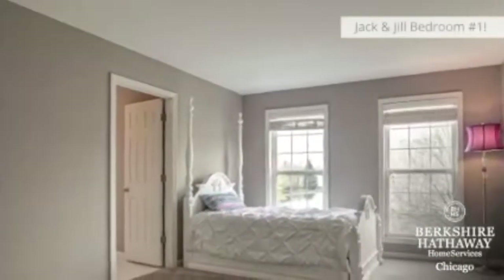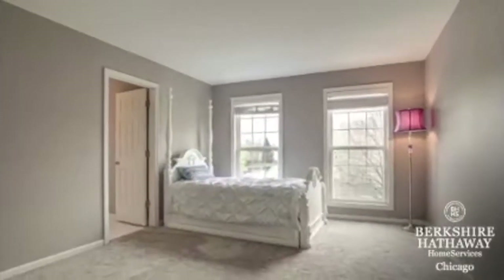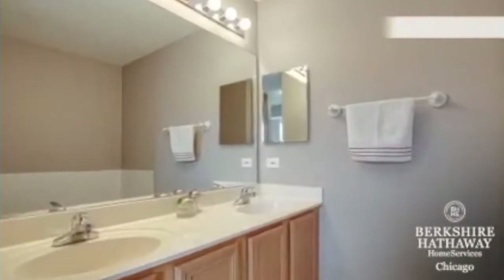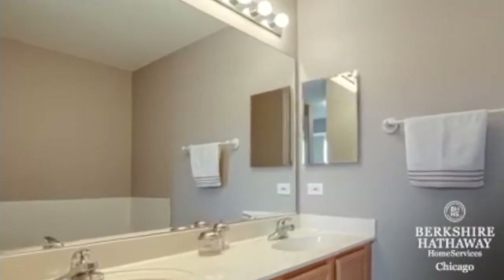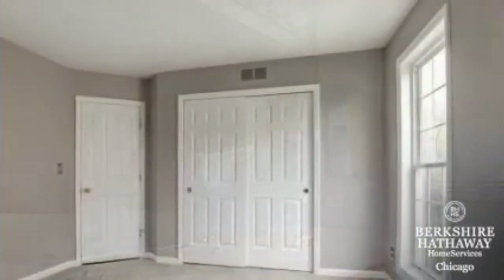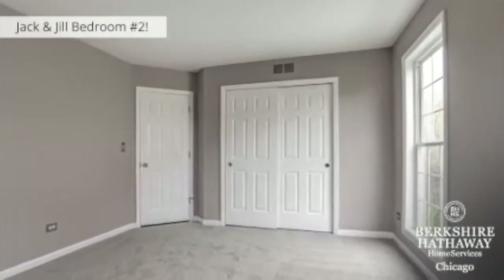Down the hallway, we'll enter into the second guest bedroom which is set up as a Jack and Jill. Here is a full bathroom adjoining the bedroom — notice the double vanities. It also has a tub and walk-in shower. The third guest bedroom also adjoins the full bathroom and has brand new carpeting as well.